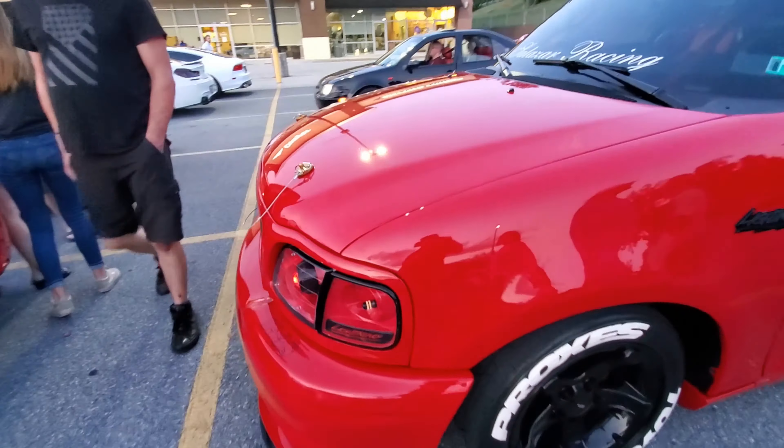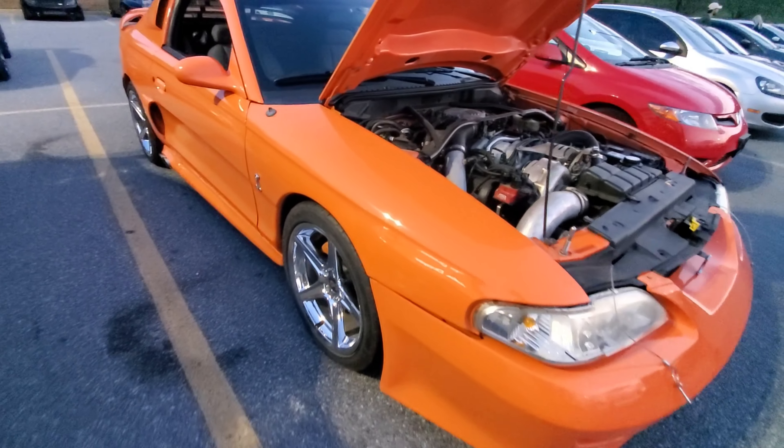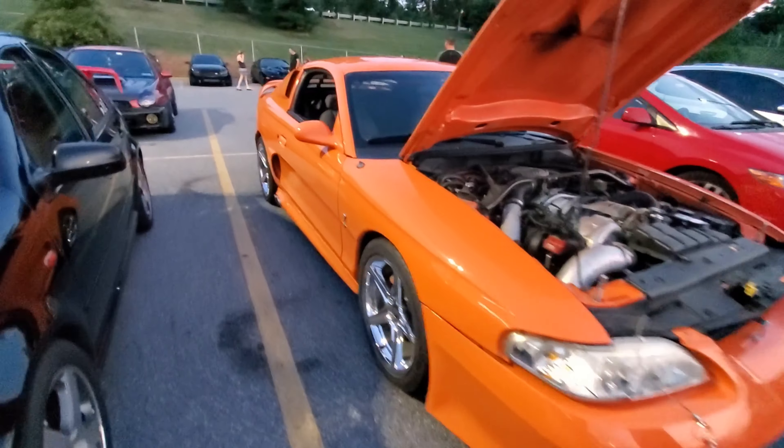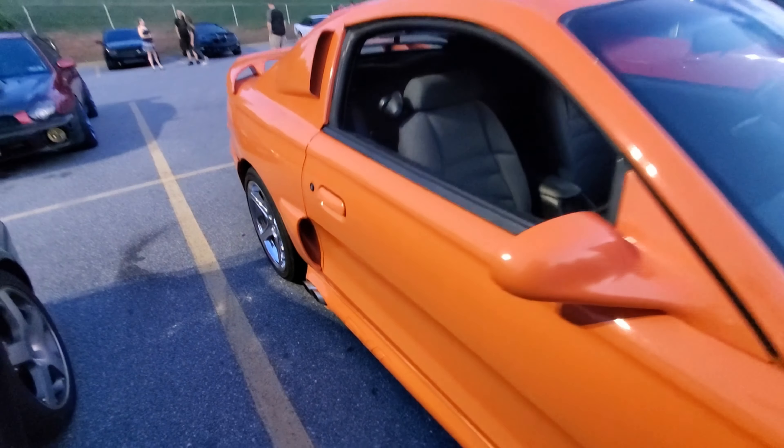This thing sounded nasty when it came in. I wouldn't be surprised if this wasn't even a 5.0 car when it started its life — could have been a six. You know, you can do anything you want to these cars; they make so many parts for them now.